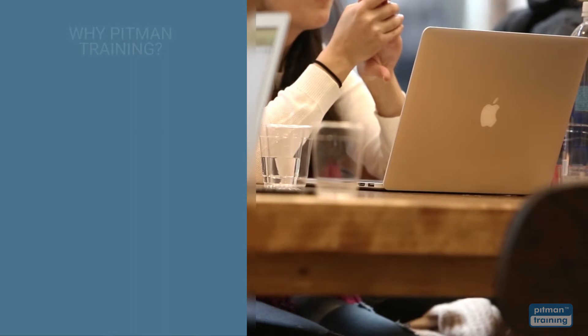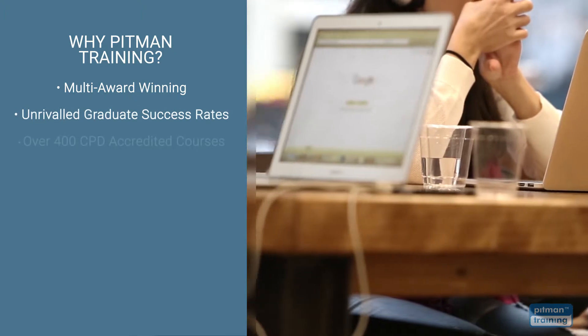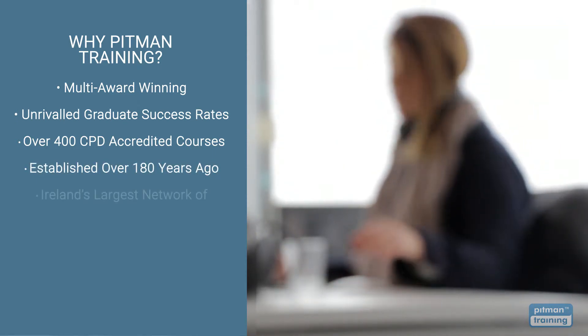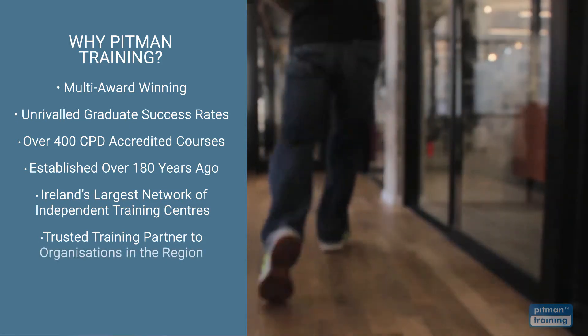You won't regret choosing Pitman Training. We're multi-award winning, with unrivalled graduate success rates, offering over 400 CPD accredited courses, from management and HR to tech and software. Established over 180 years ago, we're now Ireland's largest network of independent training centres, and a trusted training partner for some of the largest companies in the region.